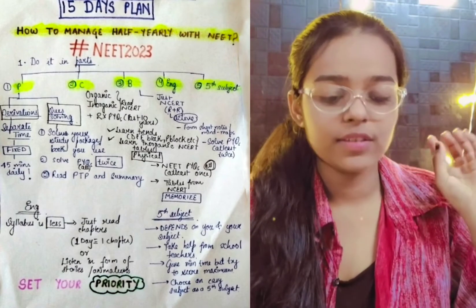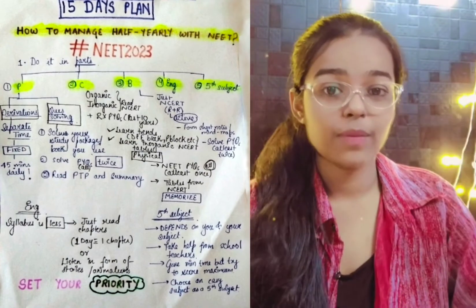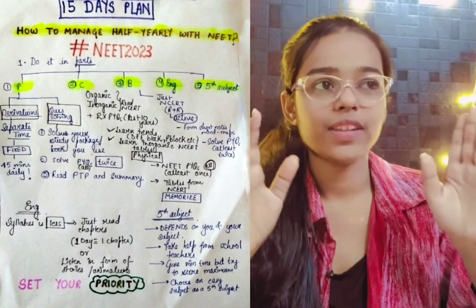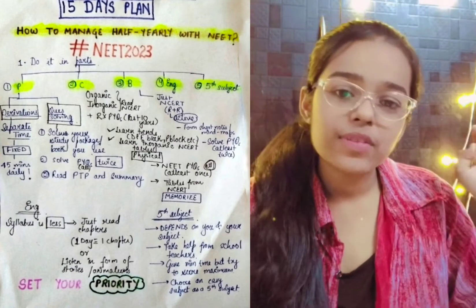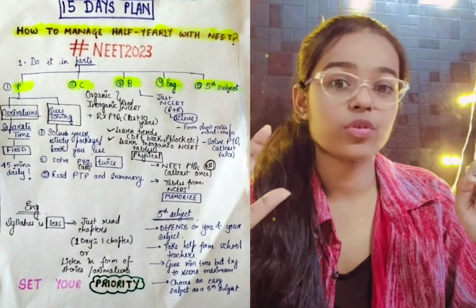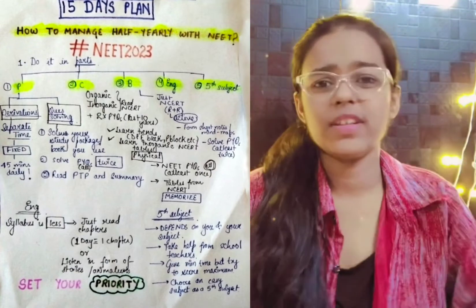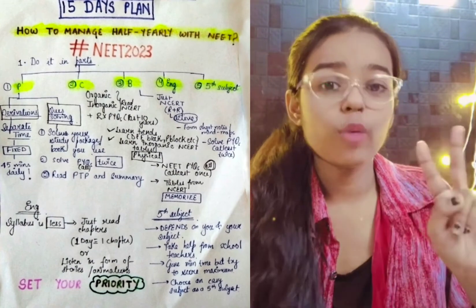The next thing is to form short notes and mind maps. Make short notes so that when the final exam comes, you can easily revise all the things quickly. Cover all the chapters. After that, solve PYQs. In 12th, you will have to solve these two times.